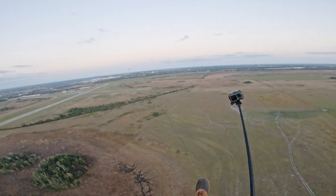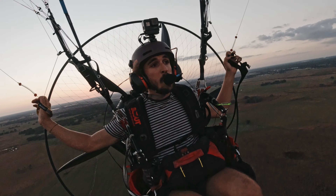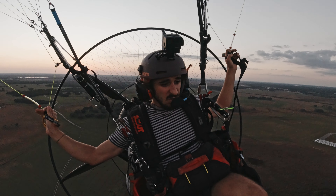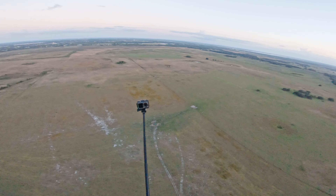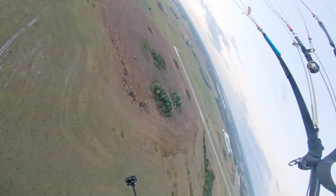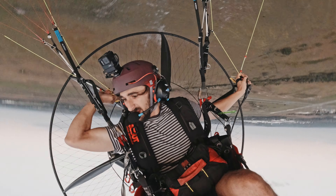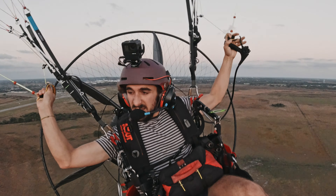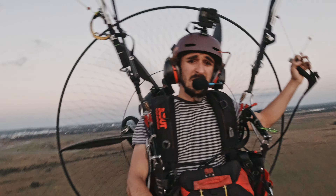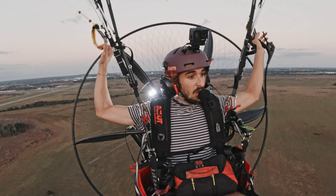Yes! Dude, it almost feels better than the other one. That felt extraordinarily silky. Let's try one to the right. Big left. Yes! You can fly a Viper 5 16 meter. This thing rips, dude.